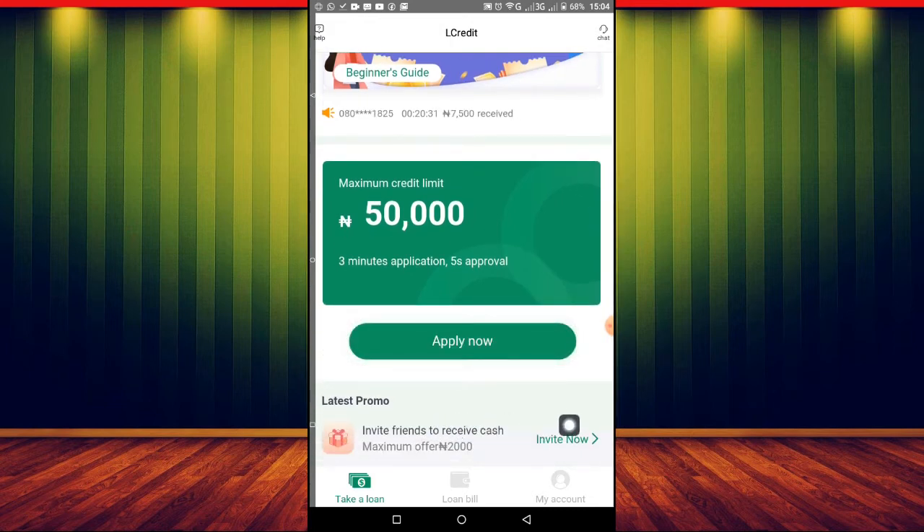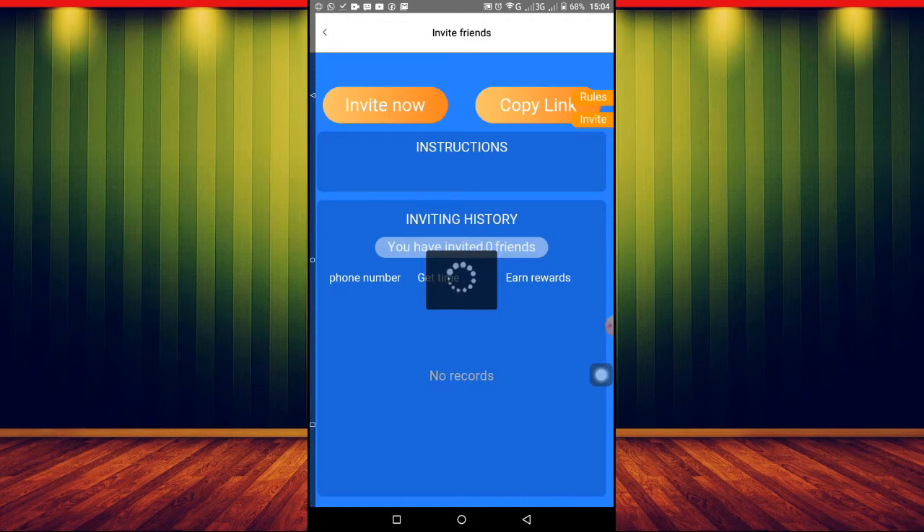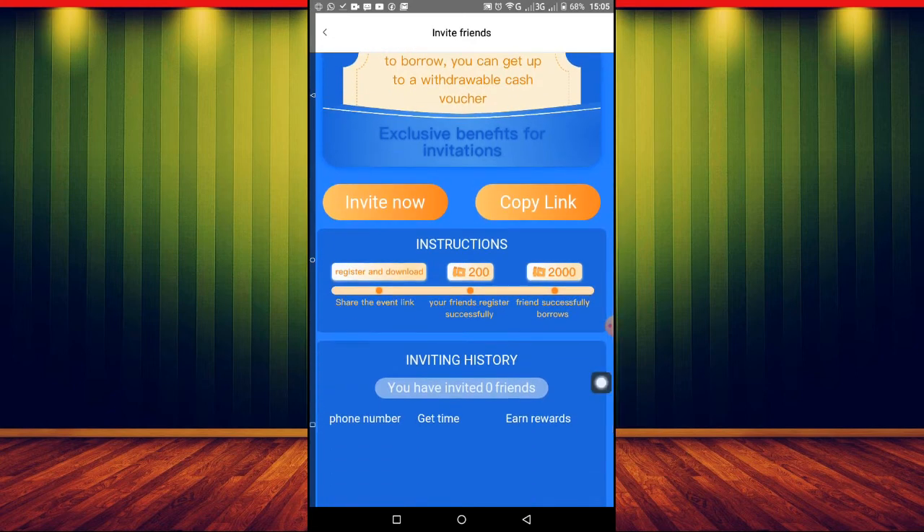Once you scroll down, look at this amazing feature: 'Invite friends to receive credit and receive cash.' Let me open that and show you. For every one friend you invite to borrow, you get up to a withdrawable cash reward. And if you scroll down, you can see: share the event link, your friend registers successfully — just bringing someone to this app earns you 200 naira, and they also get 200 naira.